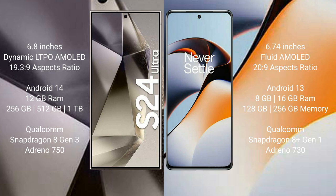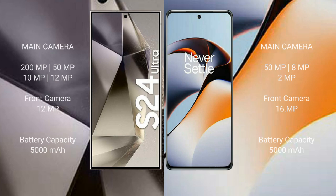The OnePlus 11R comes with 8GB, 12GB, or 16GB RAM and 128GB, 256GB, or 512GB internal storage, with a Qualcomm Snapdragon 8 Gen 1 processor and GPU Adreno 730.